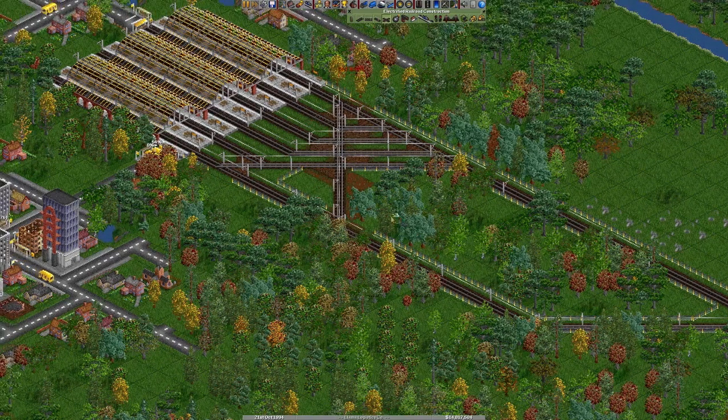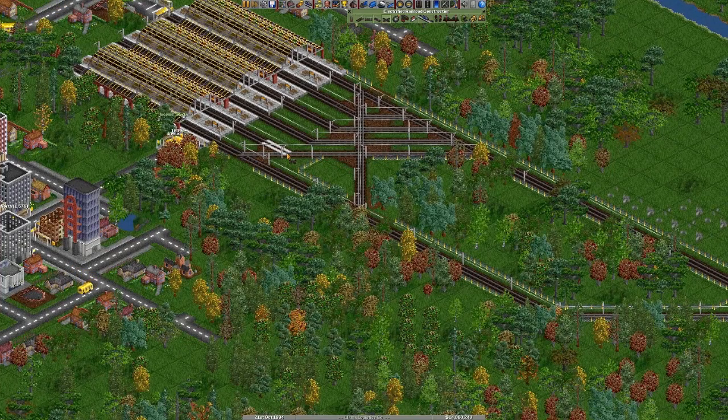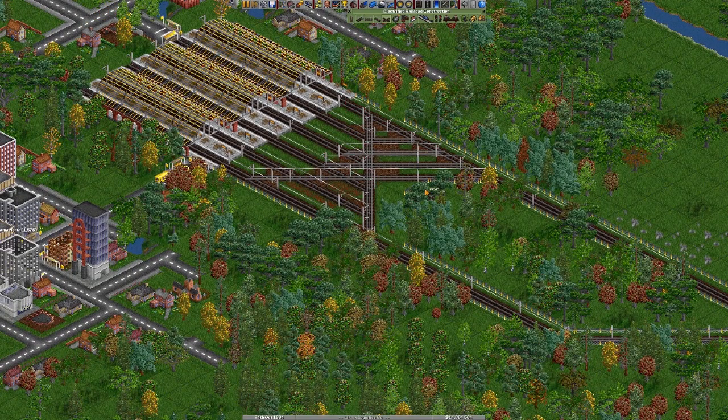This track here is for trains that don't need to stop at Capital City but may want to get to one of these stations I'll have over here in the future.